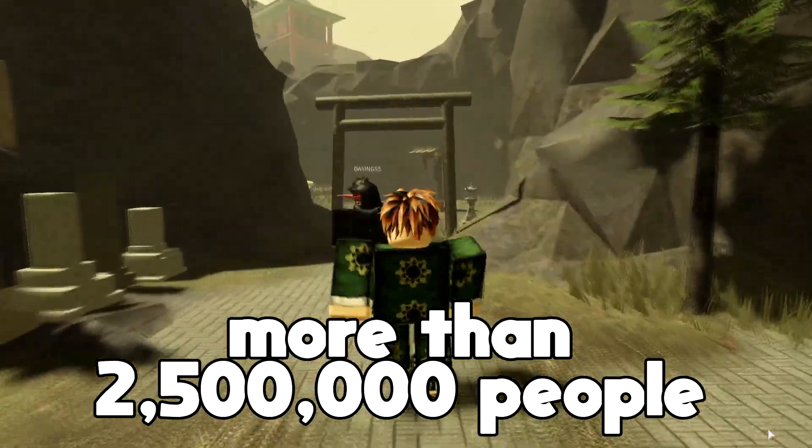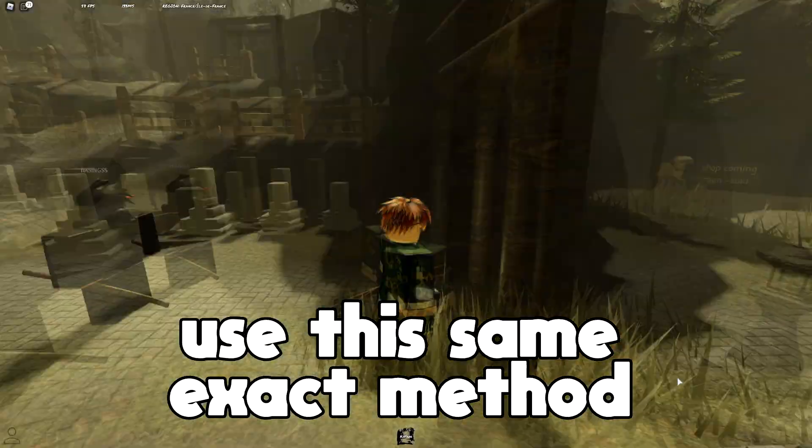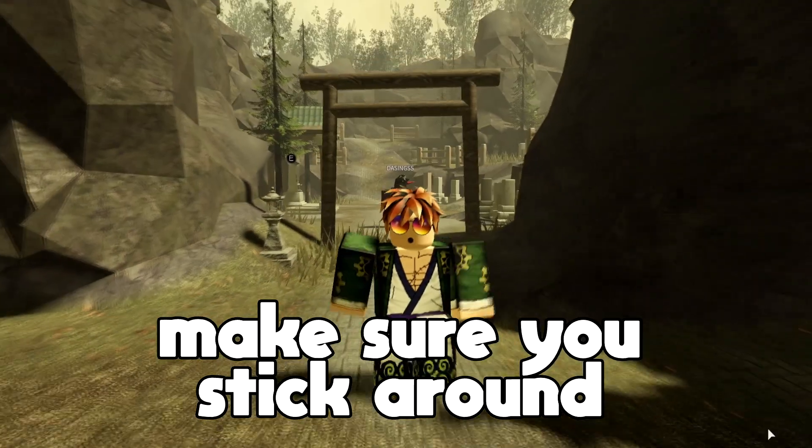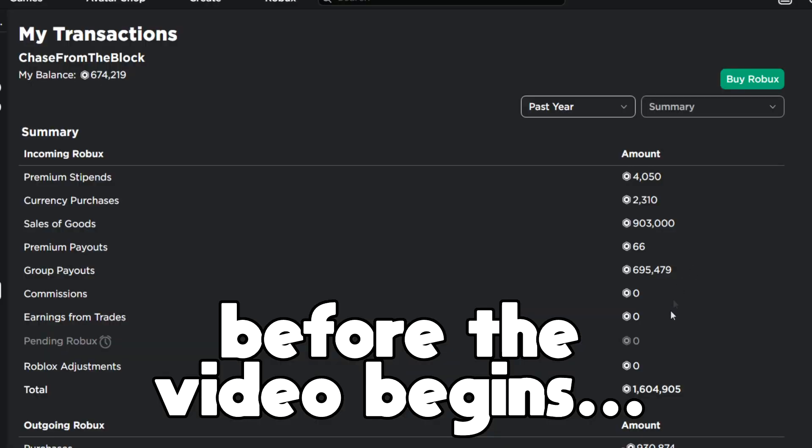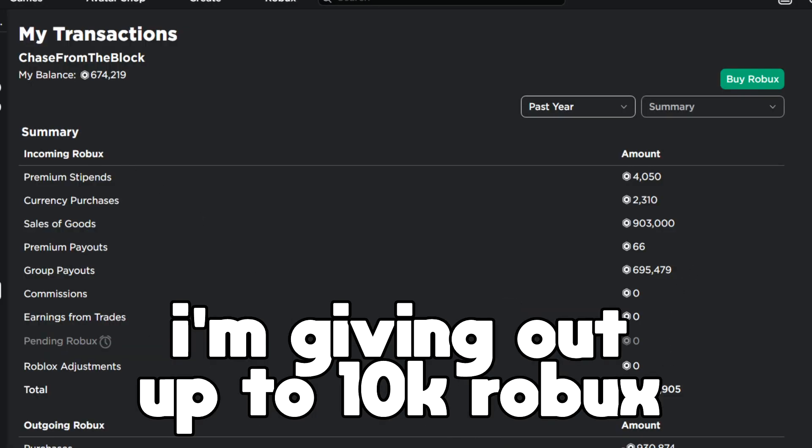More than 2.5 million people actually use this same exact method to get some free Robux. Make sure you guys stick around until the end of the video — I'm going to be showing you guys step by step how you can get free Robux.